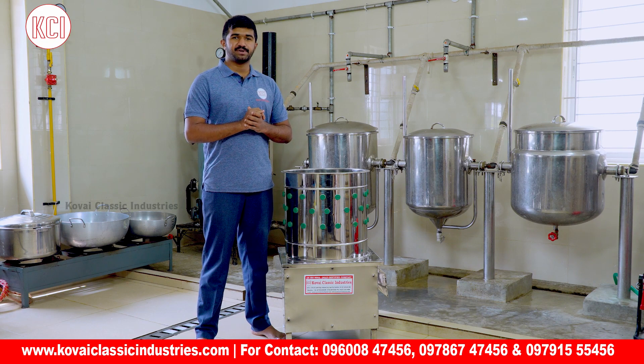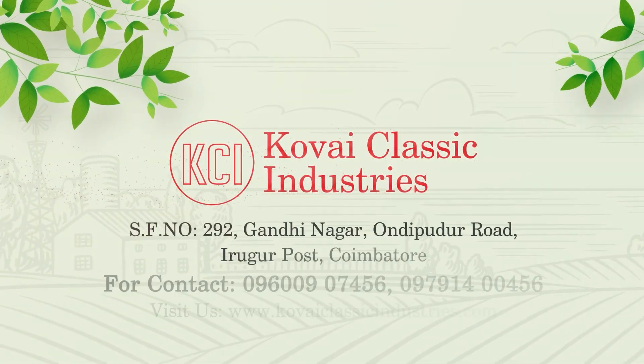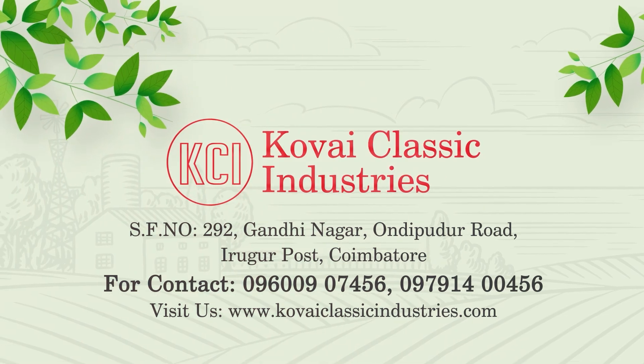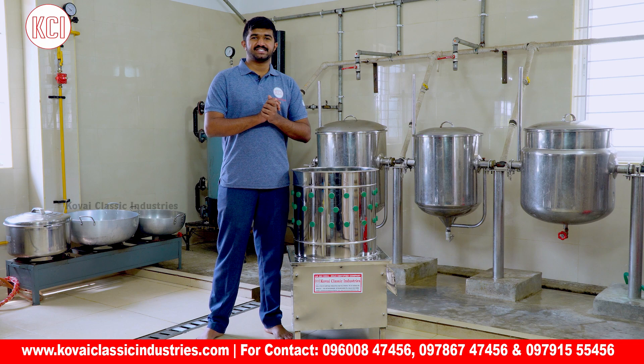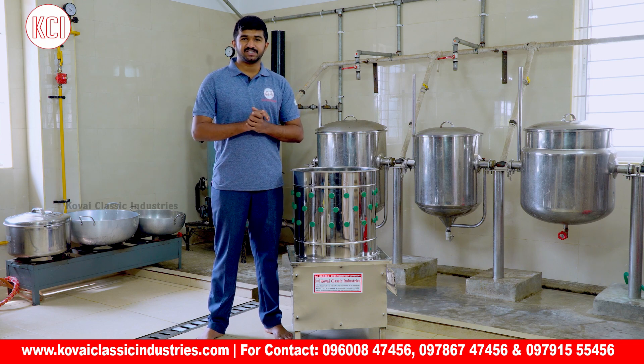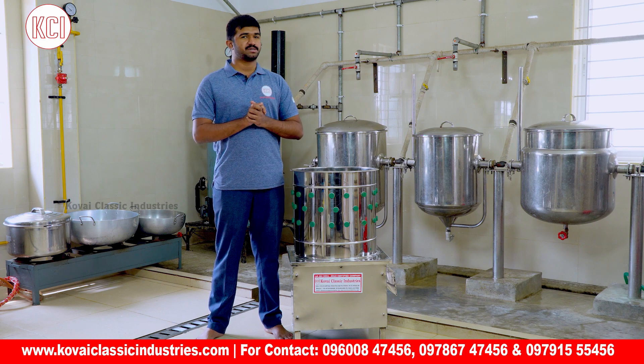Subscribe to our channel and get updates. We have a new product called Kitchen and Food Processing. Let's launch a very modern product — we launch lots of innovative products.